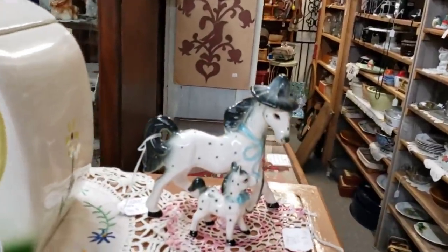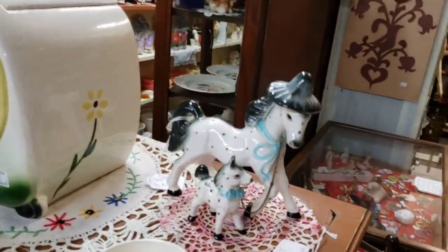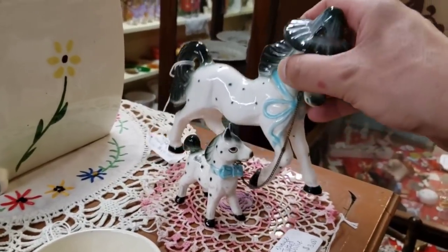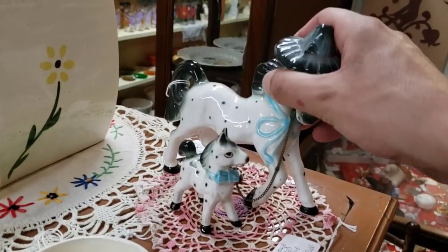Lord, no, no thank you. I'm not putting my cookies in there. My cookies are going nowhere near that jar.